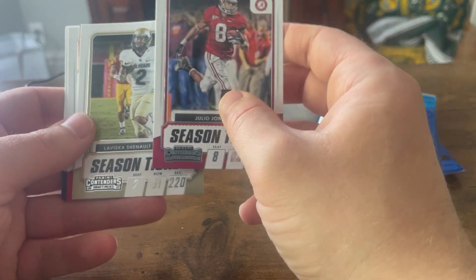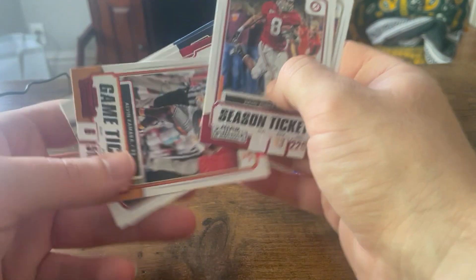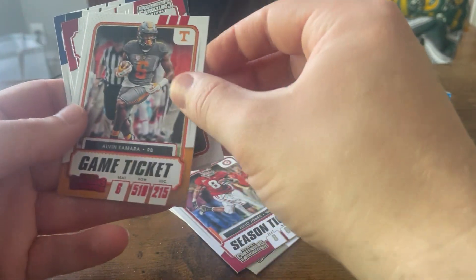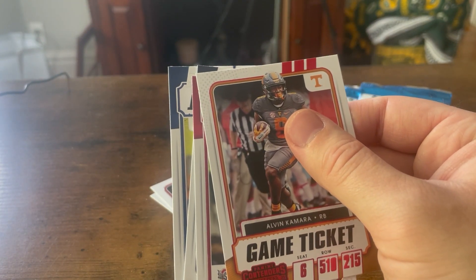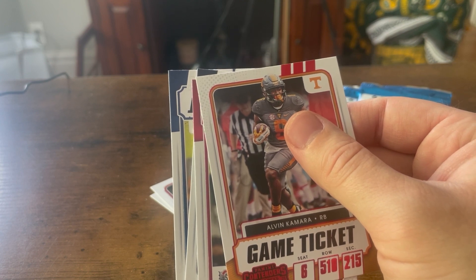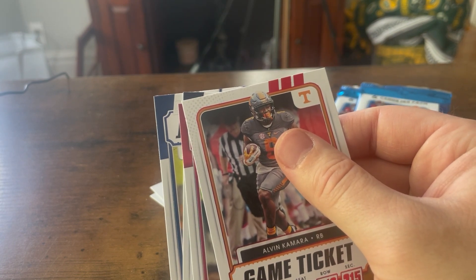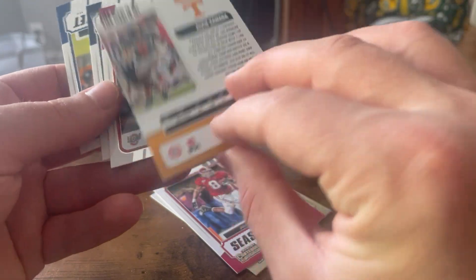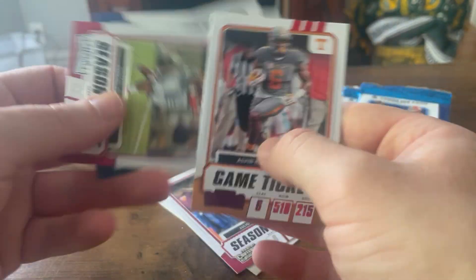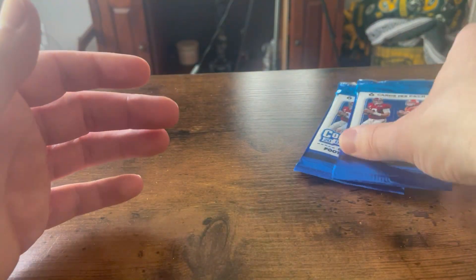Julio. Nick could be pulling him in the Alabama box. LaViska Shenault — he plays for the Jaguars right now. Alvin Kamara — why is this red here? Hold on. It's a blaster exclusive gold cracked ice, number 23, but I don't think that's this — there's no number on there. Zeke, Tommy Brady, James Conner — just signed with the Cardinals. He beat cancer too, good for him.